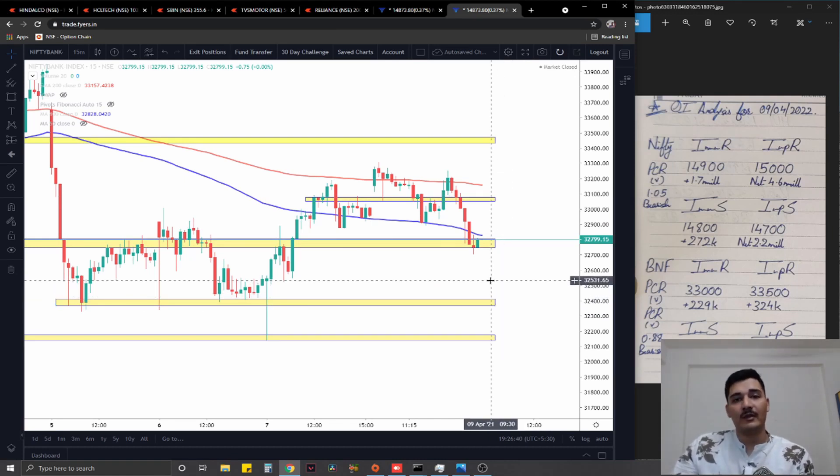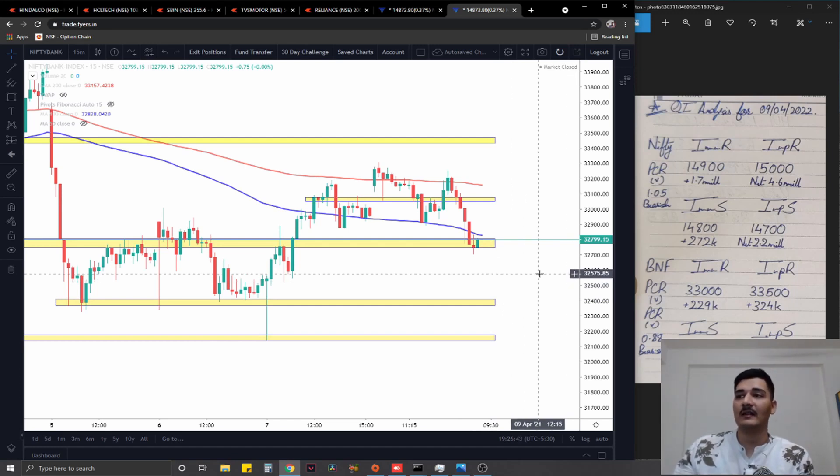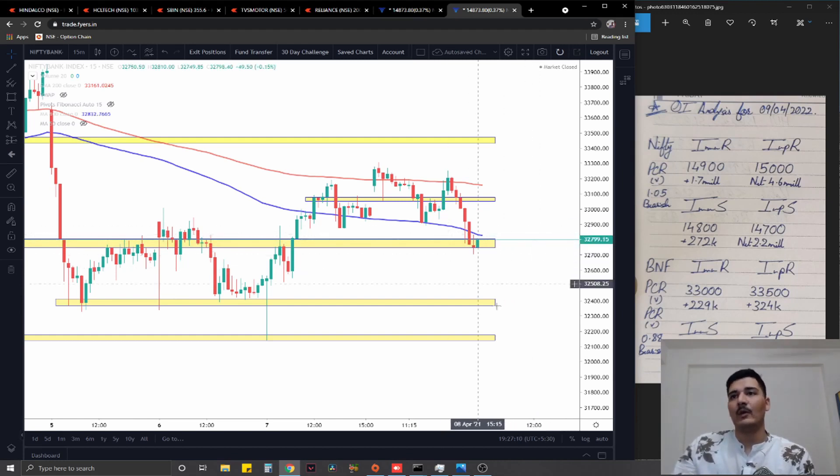When I talk about the option chain for Bank Nifty, I have immediate resistance at 33,000 with 230,000 added contracts, significant at 33,500 with 324,000 added contracts. Support comes in at 32,800 with 59,000 added contracts, significant at 32,500 with 203,000 added contracts. The PCR comes out at 0.88 — nothing special, just very slightly bearish on Bank Nifty. The option chain is inconclusive overall.